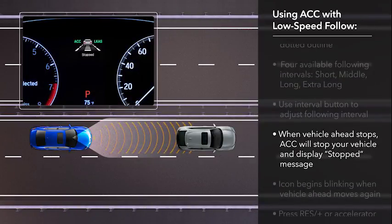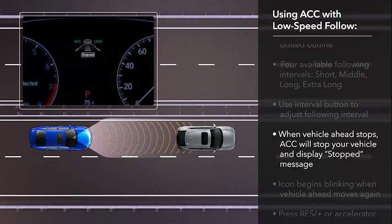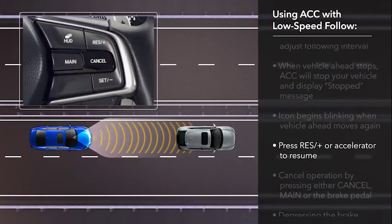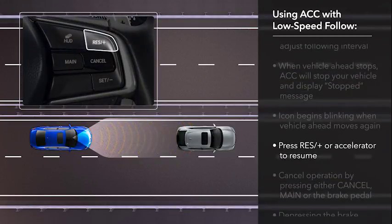When a detected vehicle slows to a stop, ACC is designed to stop your vehicle automatically. A stopped message appears in the instrument panel. When the vehicle ahead starts moving again, the vehicle icon in the instrument panel blinks. To resume operation, touch the RES plus button or press the accelerator, and the vehicle will resume moving up to the prior set speed.